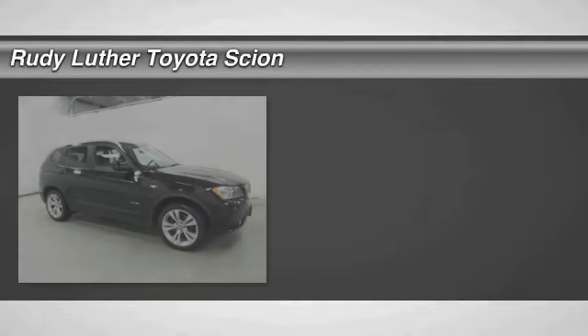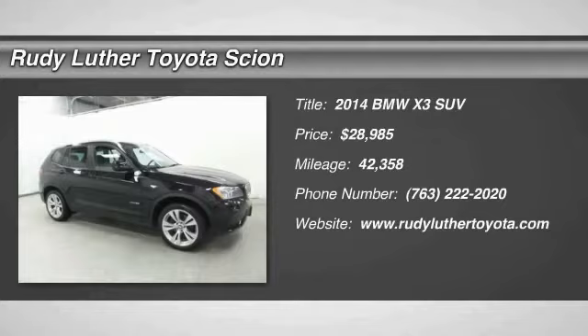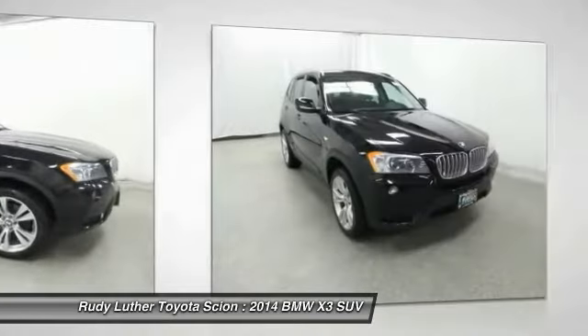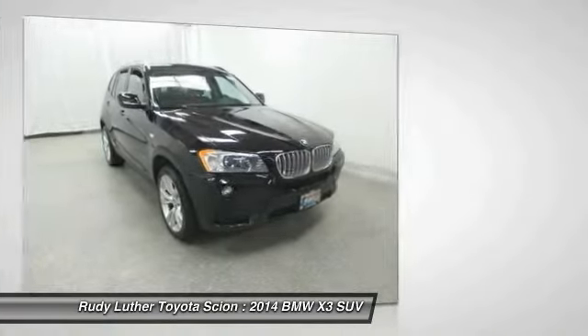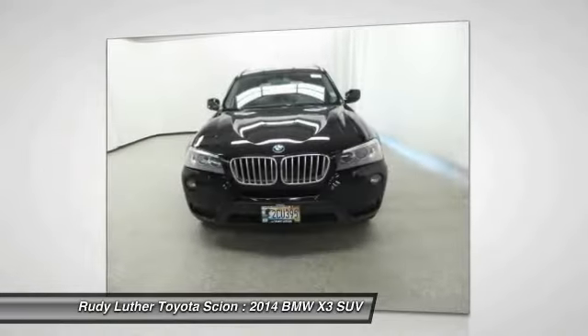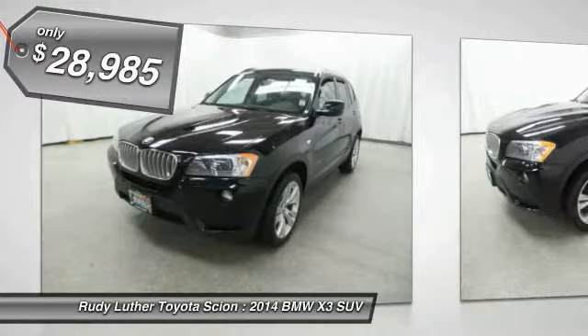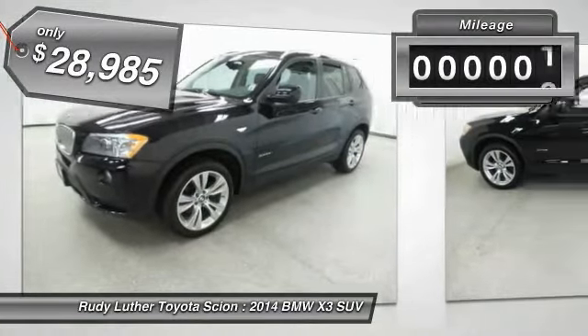Come test drive the 2014 BMW X3. The BMW X3 builds on the success of the original by developing its core competencies while adding new technology to establish new benchmarks for agility, efficiency, and comfort — and is priced below $30,000.